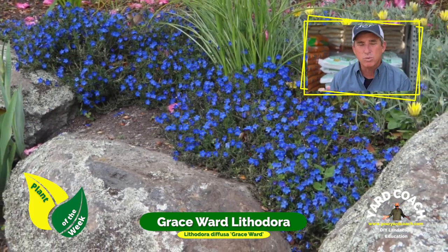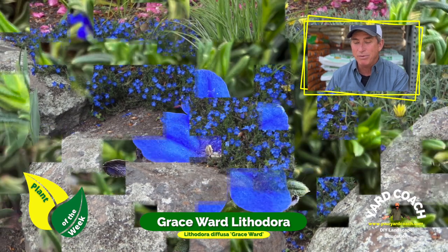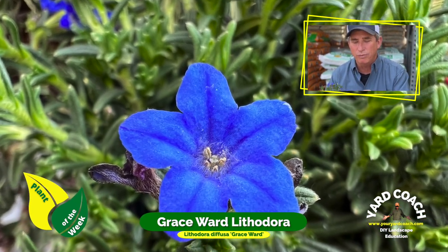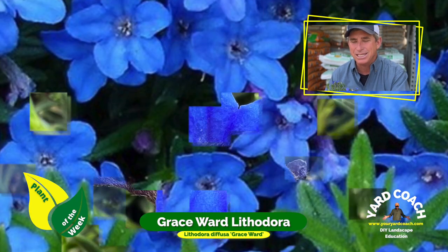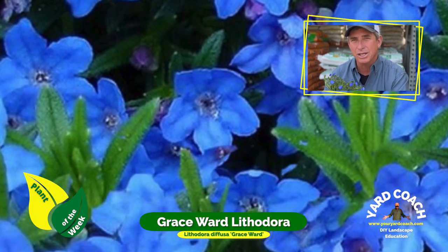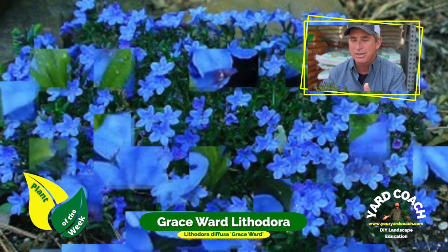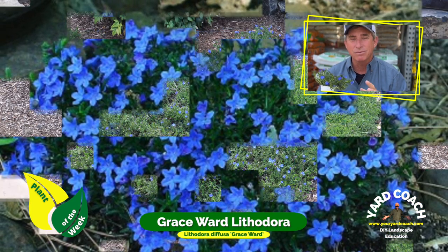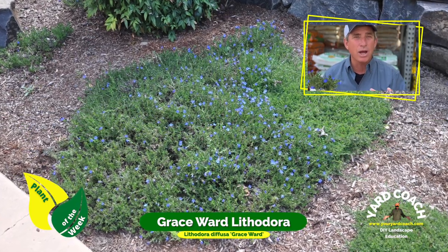Grace Ward Lithodora — you can see its main claim to fame, it is staring you right in the face. There it is: these beautiful deep blue, in some cases almost purple flowers, depending on the soil conditions it's in. It really sets off this plant.